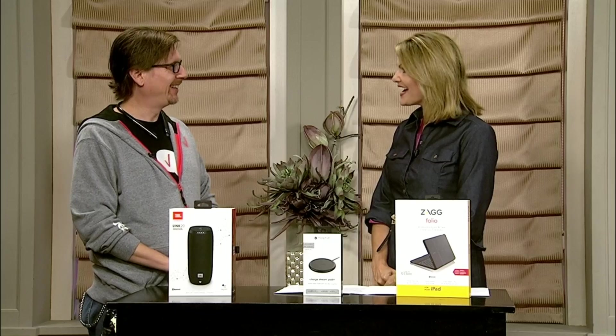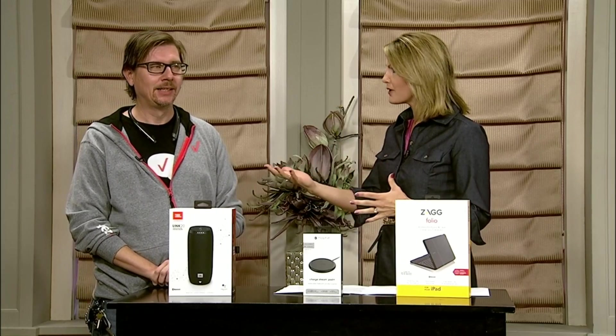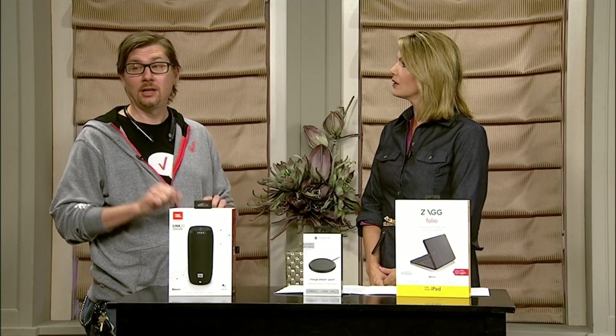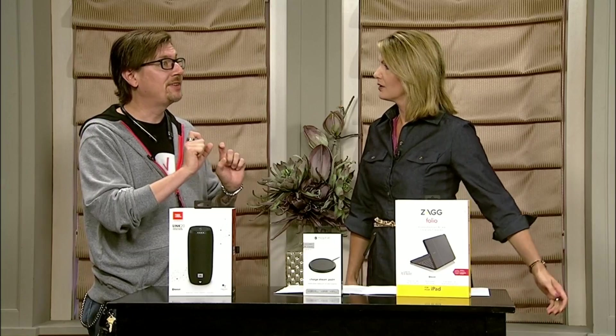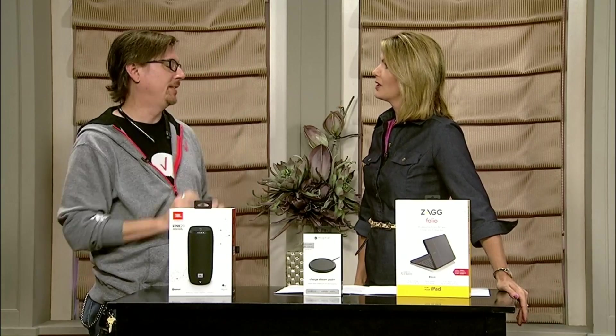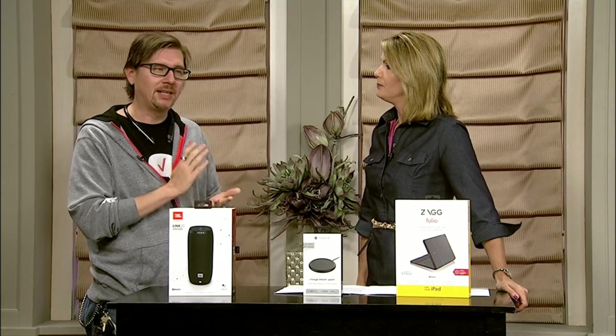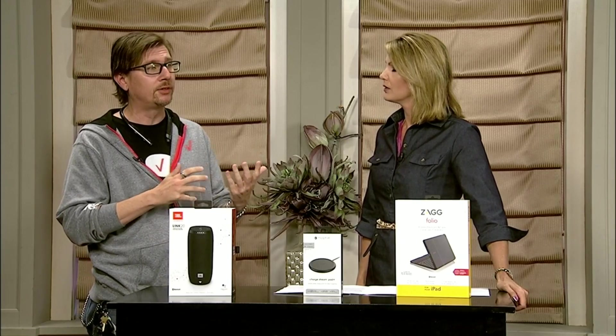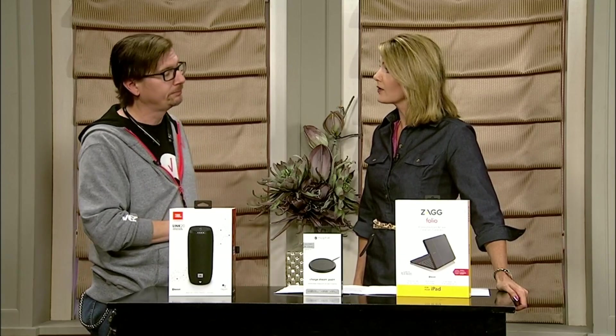Thank you so much! Back-to-school time is a busy time for Verizon. Next to the holidays, this is the busiest time of year for shopping — they're calling for a 5.1% increase, $595 billion dollars. A lot of people know Verizon Wireless as a cell phone company, but we also offer tech solutions as well.